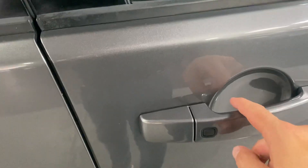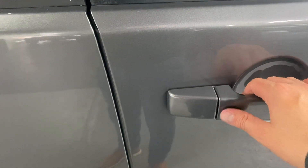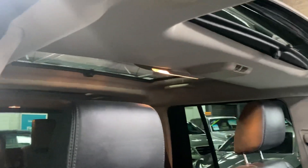Keyless entry on these, so key in your pocket — that little button there is if you want to lock it with the key in your pocket, press the button and that will lock it. There you can see the sunroofs that I've just mentioned.